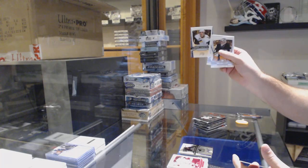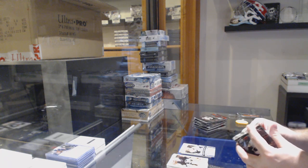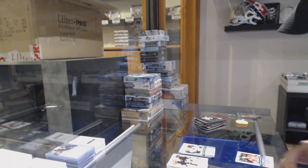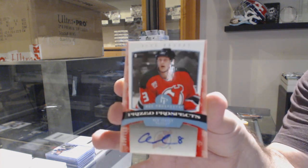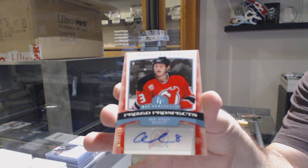We've got a Michael Ryan numbered to 1,999 for the Buffalo Sabres, and a rookie auto numbered to 100 for the Devils — Alex Brooks.